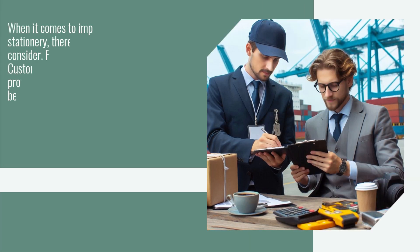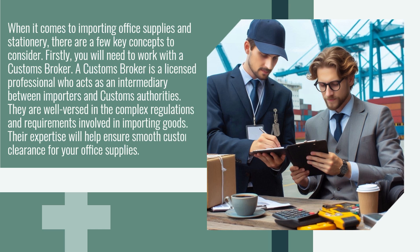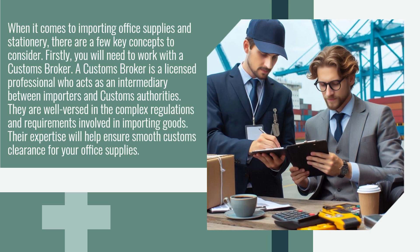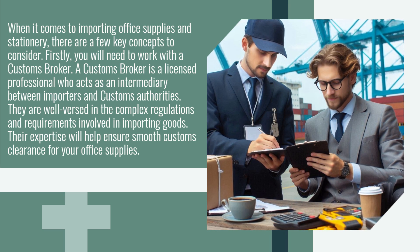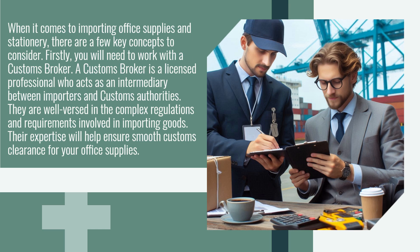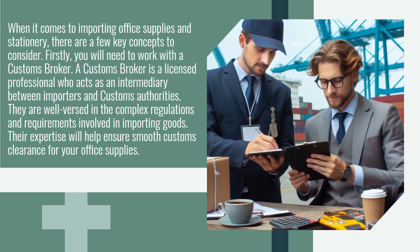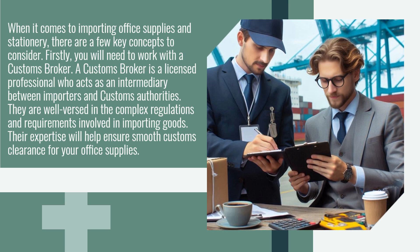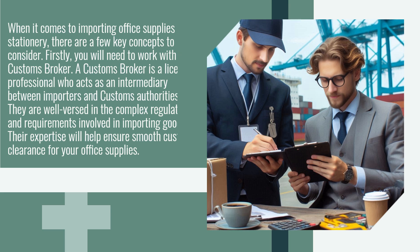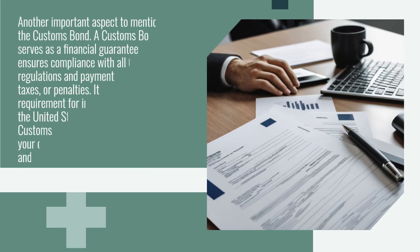When it comes to importing office supplies and stationery, there are a few key concepts to consider. First, you will need to work with a customs broker. A customs broker is a licensed professional who acts as an intermediary between importers and customs authorities. They are well-versed in the complex regulations and requirements involved in importing goods, and their expertise will help ensure smooth customs clearance for your office supplies.